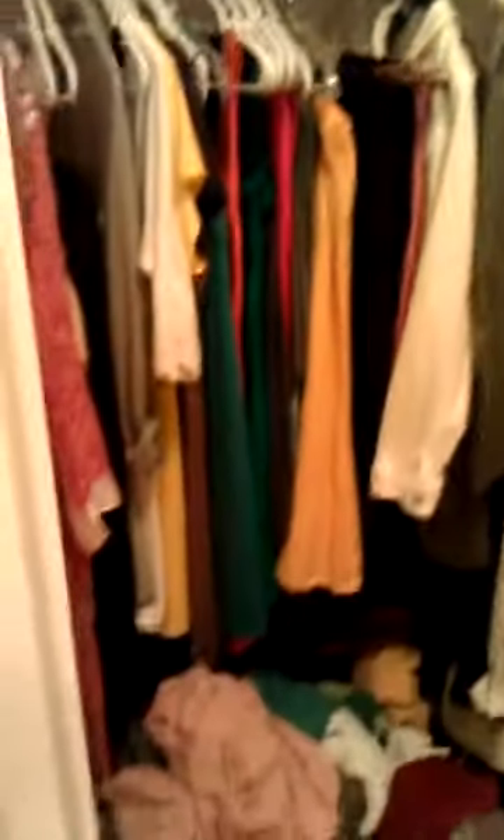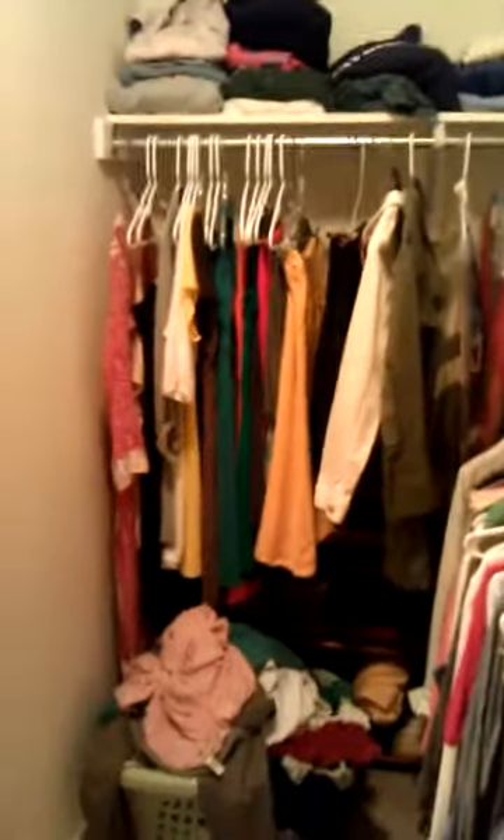And then here's the master closet — you kind of walk in and it has all that area to the right, and then all the area to the left as well. I'm not sure how well I can show you the space in here, but hopefully you get the idea — you've probably seen these places before.